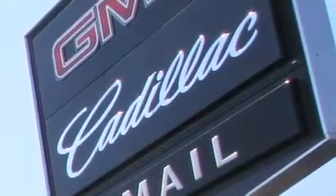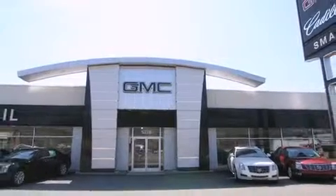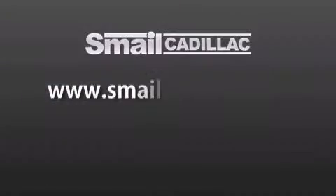Smail Cadillac is conveniently located at 5116 Route 30 East in Greensburg, just half a mile from the Westmoreland Mall. Contact us today to find out about our financing specials and leasing offers, and make sure to visit us at smailcadillac.com.